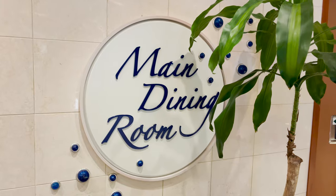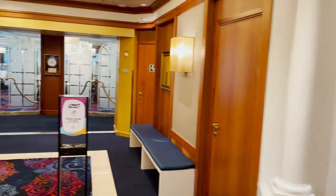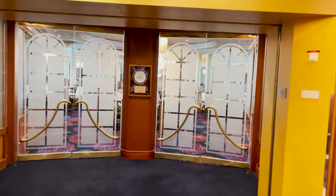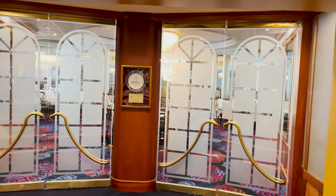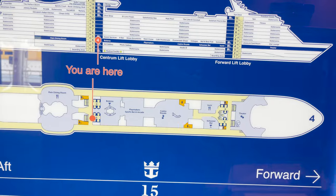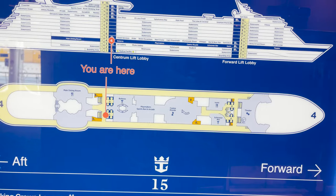The last thing on deck four is the deck four entrance of the main dining room. We won't go in since we saw it from deck three — it's the same room, just a deck higher. If you're assigned dining on deck four, this is where you enter. That covers everything on deck four.